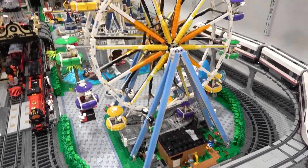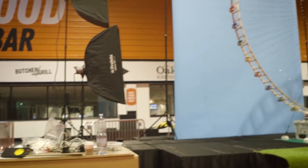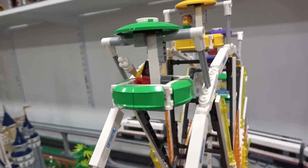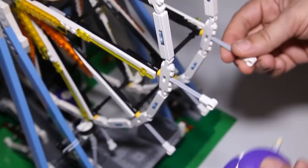What makes this LEGO Ferris wheel truly magical is not just its size or the number of bricks used — it's the story behind it. In an interview with Guinness World Records, Kaspar opened up about the challenges he faced during the build. There were twists and turns, not unlike a real Ferris wheel, and he had to navigate them all in a rollercoaster ride of creativity, engineering, and determination.